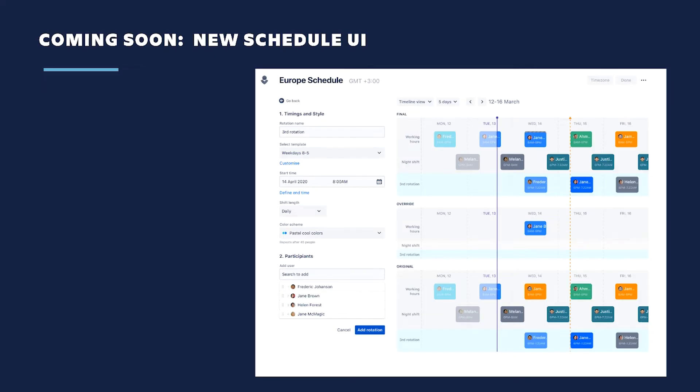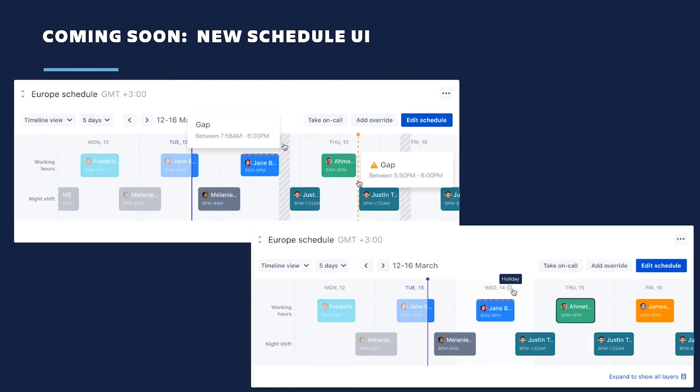There are a few other upcoming changes to improve how Opsgenie works. On-call schedules are a cornerstone of Opsgenie, but they're often complex due to multiple rotations, overrides, holidays, etc. We're simplifying the user interface to make schedules easier to set up and read. The new UI will highlight small gaps in the on-call schedule, and you can clearly see how holidays are integrated, so everybody has clarity on their roles and responsibilities.